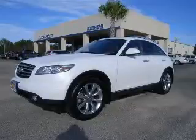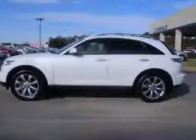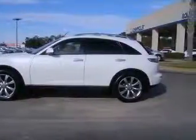We are proud to present this excellent 2005 Infiniti FX35. This FX35 has a 3.5L V6 engine and an automatic transmission. This vehicle has an ivory pearl exterior and includes the following options: